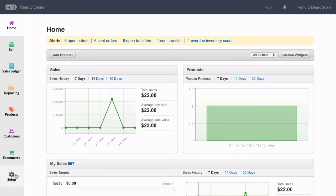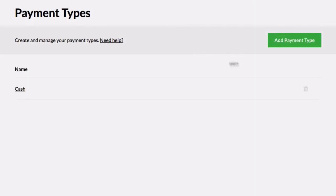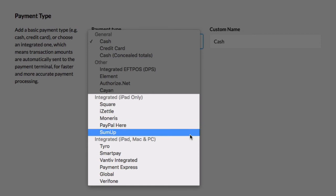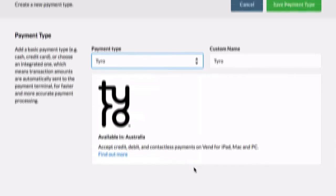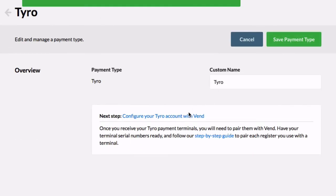Just go to the Payment Types page and select Add Payment Type. After selecting Payment Type, you will see the list of available integrated payment solutions. There are different solutions for different markets around the world where Vend is used. Once you've selected your payment type, follow the on-screen configuration steps that will guide you through the setup process.